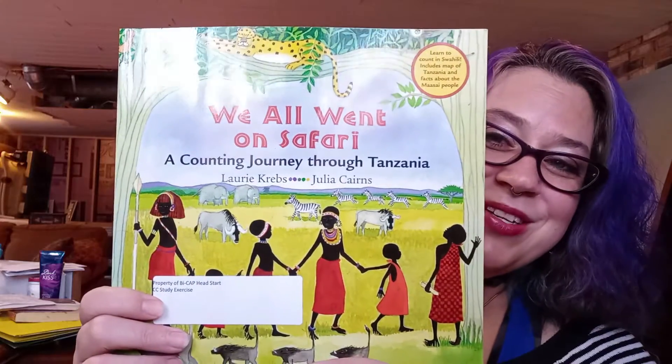It's called We All Went On A Safari. They're walking around and checking out some of the different animals and different stuff. At the end, we'll talk about some of the different ways they pronounce some of those animals. So this is called We All Went On A Safari.